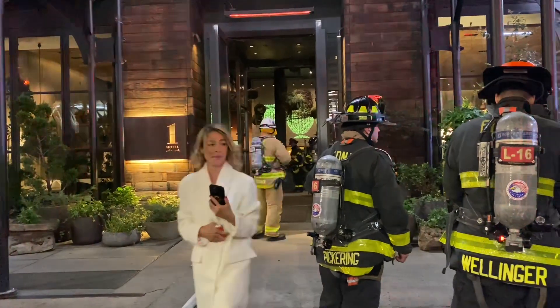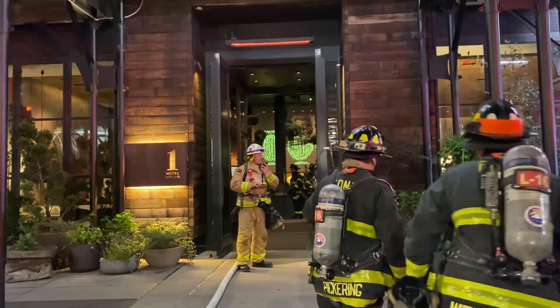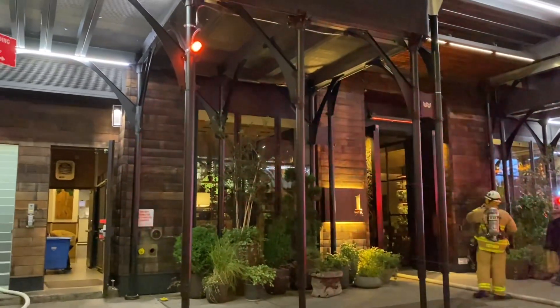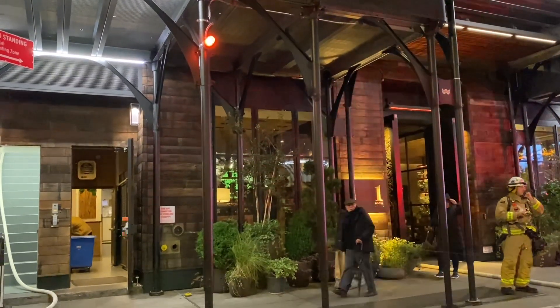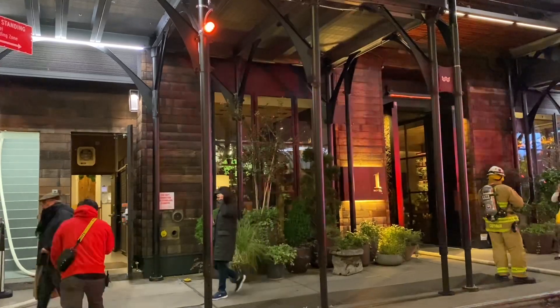I'm just going to 1. What stairwell do they have you in? Coming down A and B. 10-4, I'm going to start making my way up B. Alright guys, so apparently the fire is not on the first floor — it's in some kind of restaurant or kitchen. They got a three-line stretch, two lines in operation at this time.